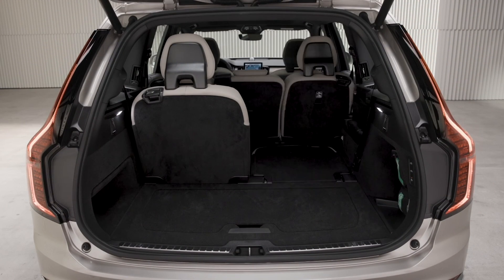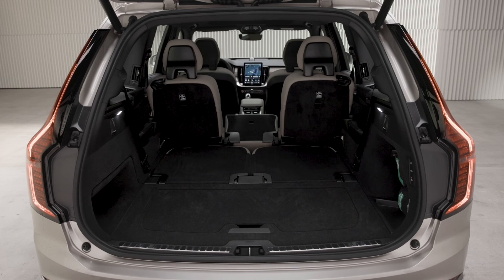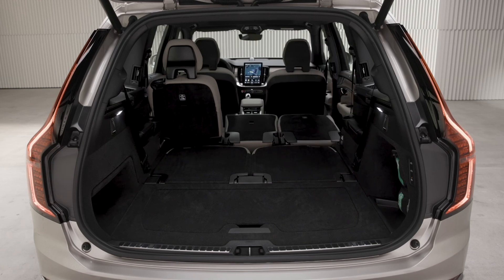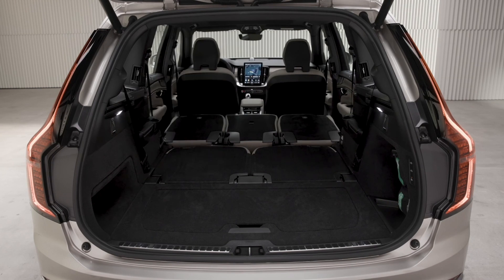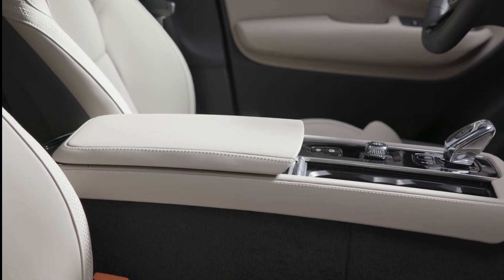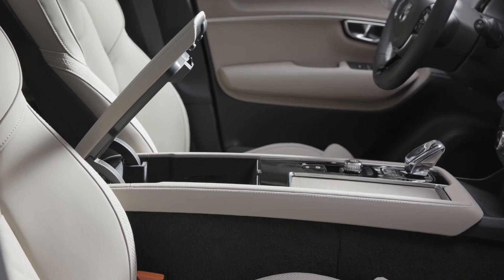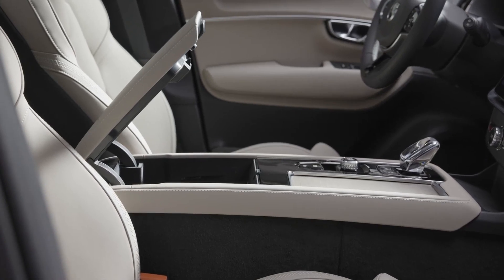The XC90's upright design allows for a spacious cargo area, especially when the second and third rows are folded flat. The floor is somewhat high; however, the optional air suspension can be used to lower the ride height for simpler loading. Under the cargo floor there is an area for storing plug-in charging cords and other small items, as well as backpack-sized cubbies on either side. Small item storage is limited at the front.